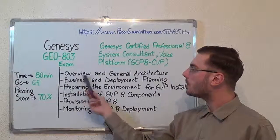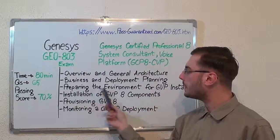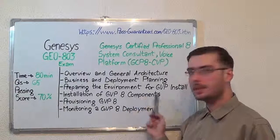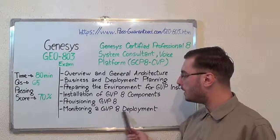Now as to the exam topics: the first one is overview and general architecture; second, business and employment planning; after that, preparing the environment for GVP install; next, installation of GVP8 components; after that, provisioning GVP8; and the last one, monitoring the GVP8 deployment.